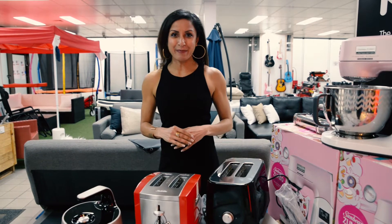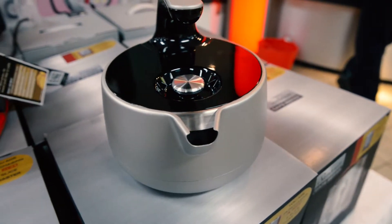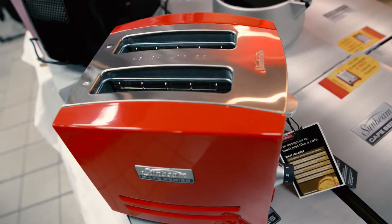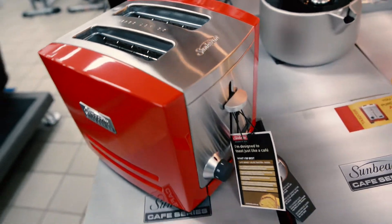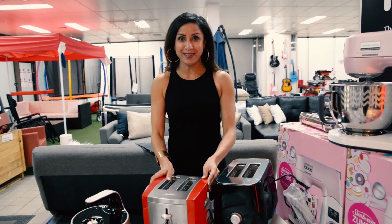So here we have it, folks — four brand new hot Sunbeam products. We've got these toasters and kettles. Don't pay $199 for these, or don't pay $149 for this red hot Sunbeam toaster. It's almost half the price on the clicker.com.au website.